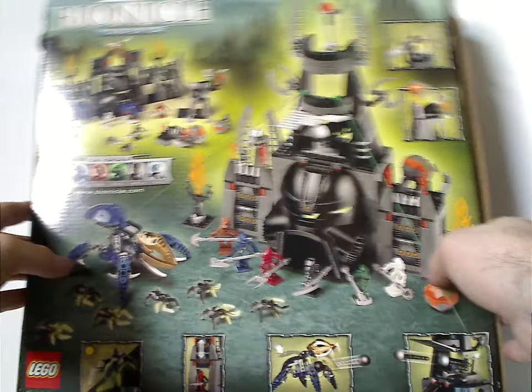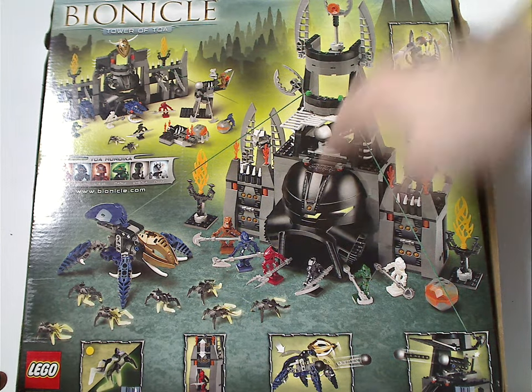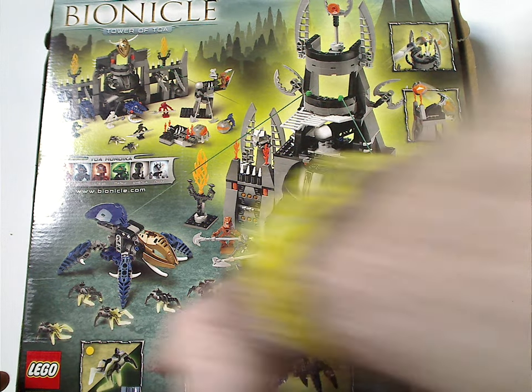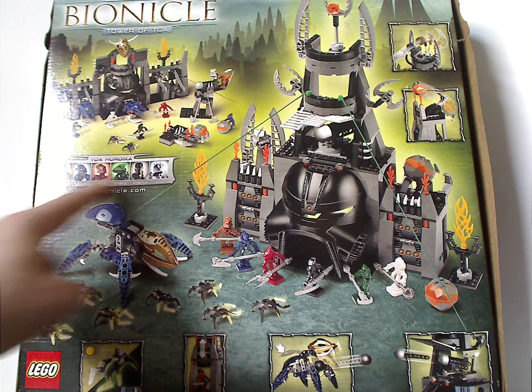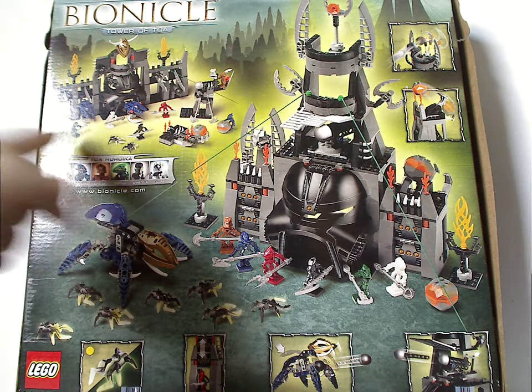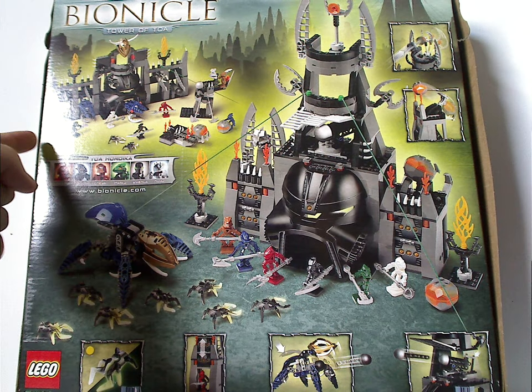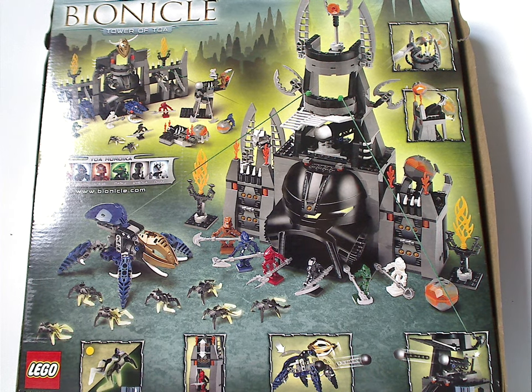Flip onto the back side of the box, which has a semi-realistic picture of the set and all the features — how the Visorak glow in the dark, all the Toa Hordika minifigs, Bionicle.com, and a whole alternate build of the set, which is what they used to do most of the time from the late 70s until this time. And that's about it with the box.